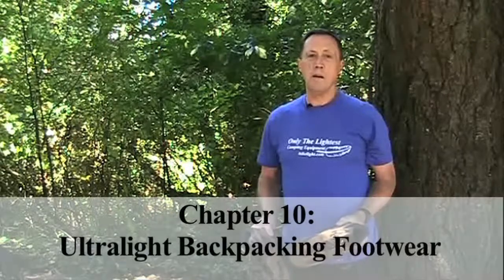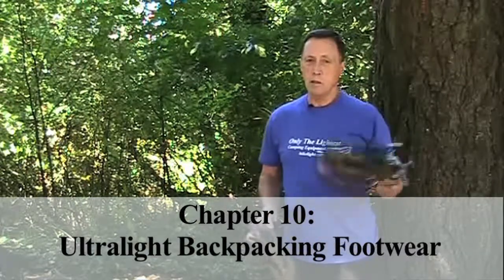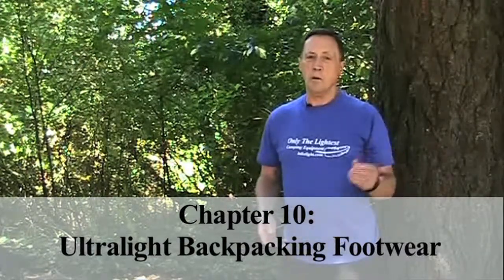Hi, I'm Steve Green. If you're going hiking, I recommend you throw your boots away. Really? Well, at least leave them at home.